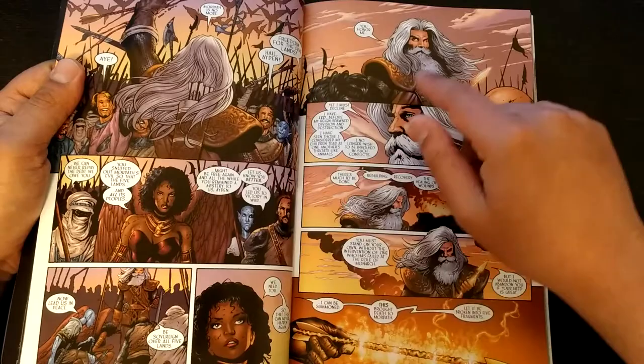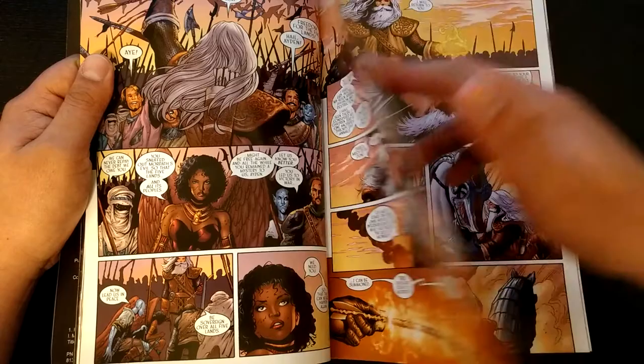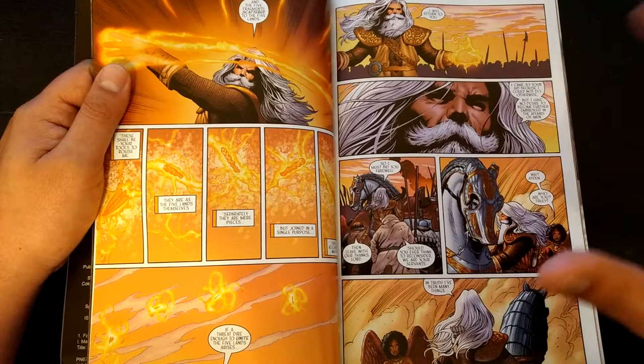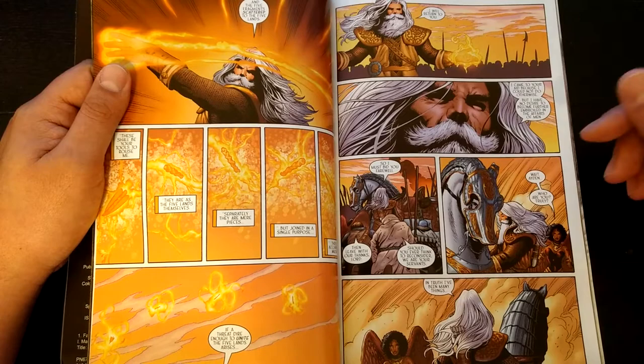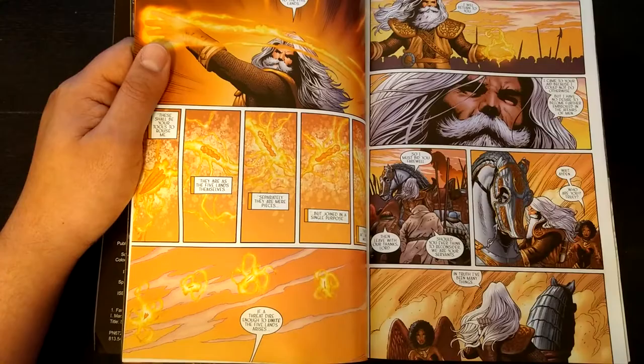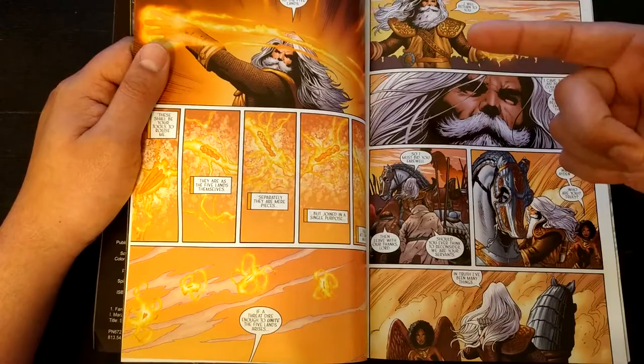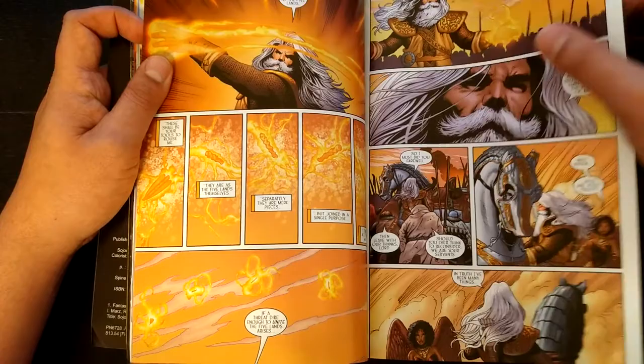Very interesting — Aiden doesn't want to be the king even though the people want him to be after defeating Mordath. He breaks up the arrow into five pieces and sends them to the five lands, creating your typical European mystical fantasy type of thing. You can see how he's developing MacGuffins to get your quest going. Which isn't bad, it's just that when you can already see where something's going, you're kind of like 'eh.' But it does its job in the beginning, getting you into this fantasy world, and it's pretty cool.